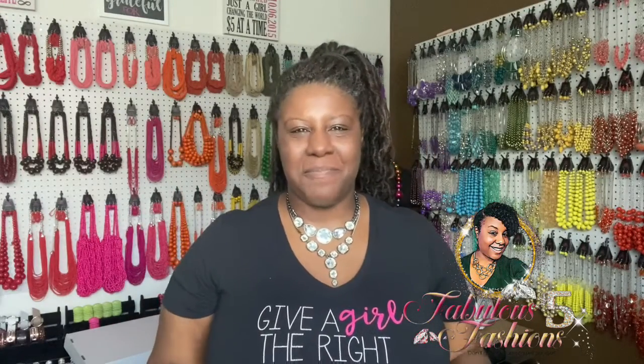Welcome to the 15 Minute Party! My name is Lenicia Mayberry and I'm back with more fabulous five dollar fashions — 10 pieces in 15 minutes.